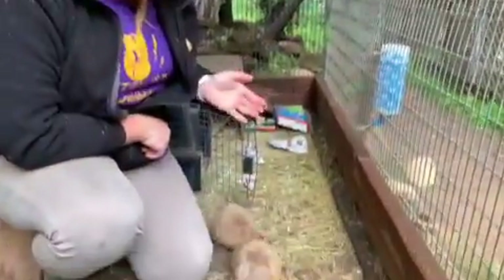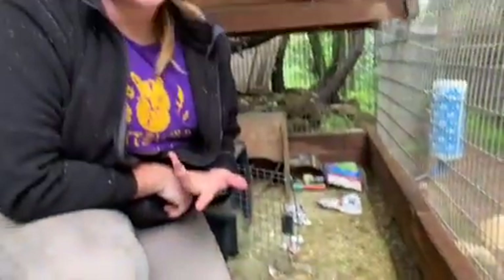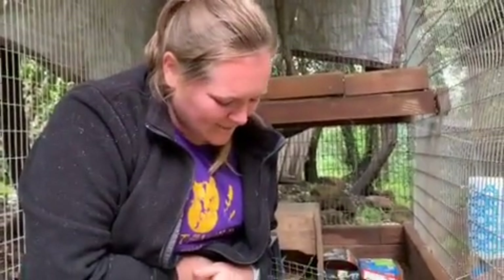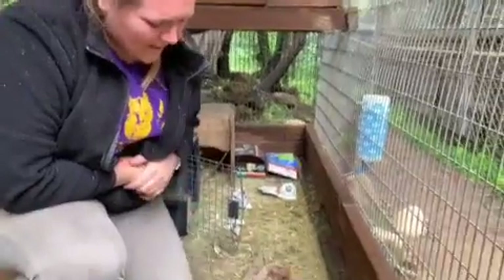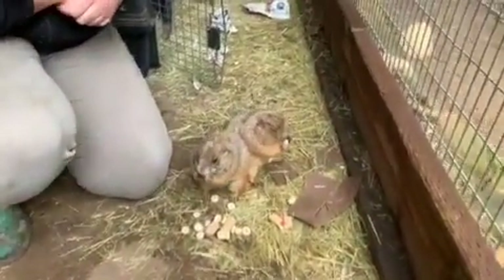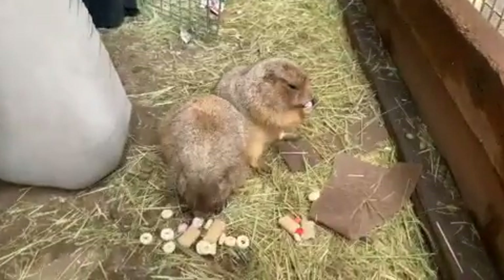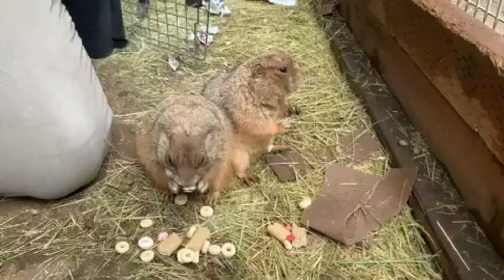These are our two prairie dogs. We have Soldier Bear and Tumbleweed. Now, they have a little bit of a different story than Dandelion does. They came together — they were from a situation where someone was keeping them as a pet, kind of an animal hoarding situation, so there were a lot of other animals as well. We were contacted because they knew that we have another prairie dog, and we love our prairie dogs, so they came together.